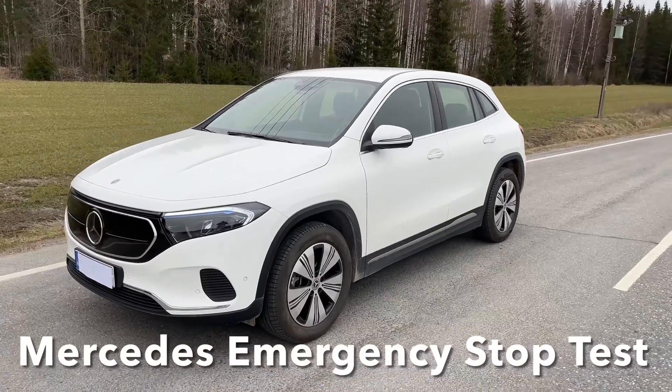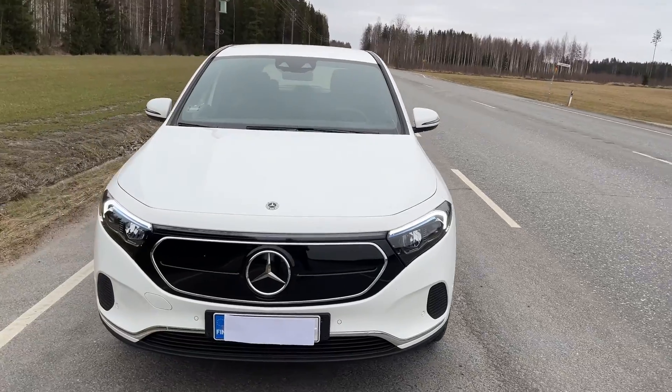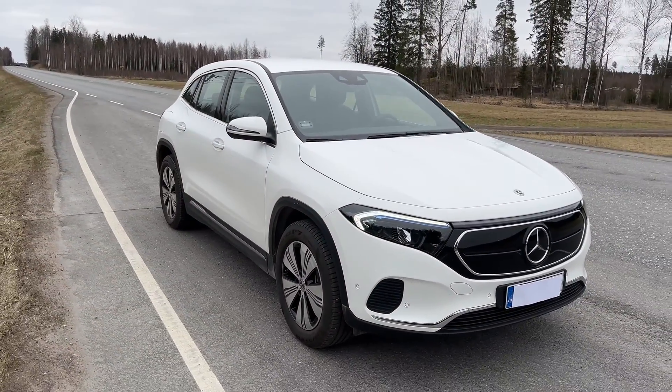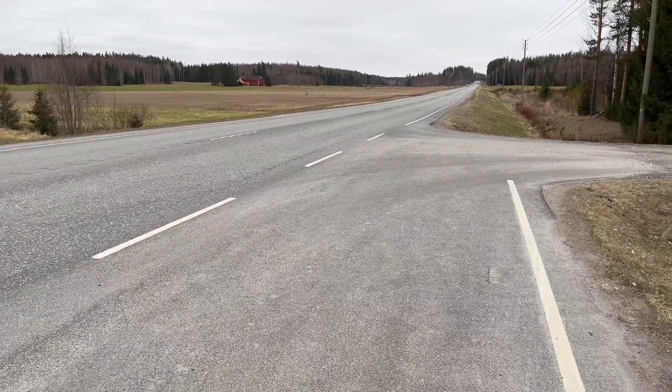Here I will test how the emergency stop assist works in practice. As a test car I have a 2023 Mercedes EQA with driving assistance package. This test is done on a silent road from 80 kilometers per hour speed to a complete automated stop.